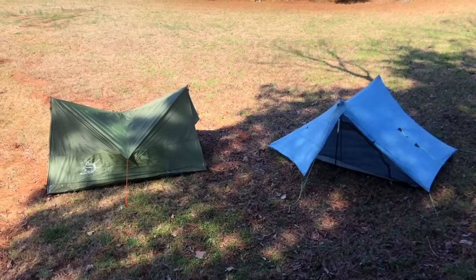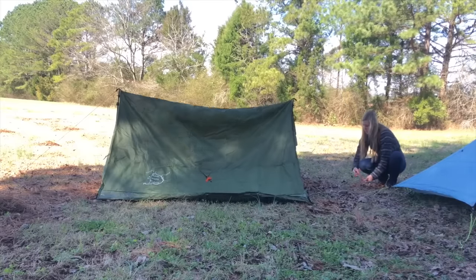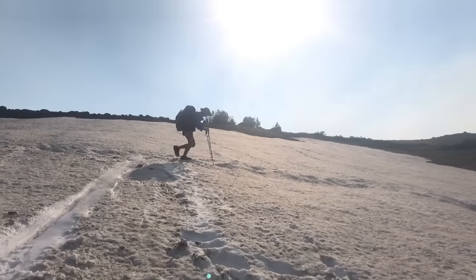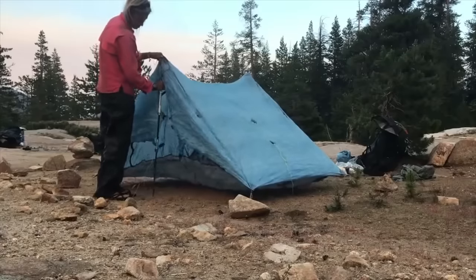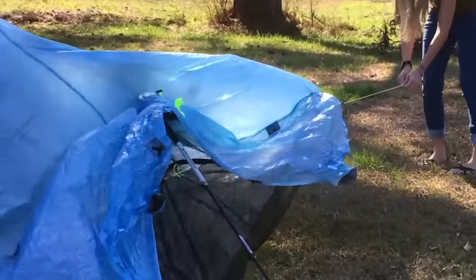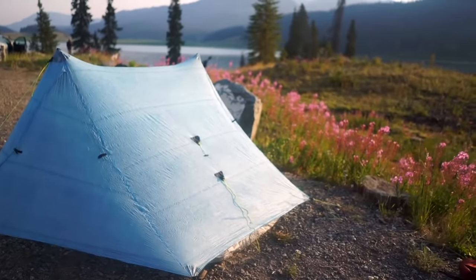Next up is the non-freestanding tent. These require guy lines and stakes, and usually trekking poles or limbs, but they don't typically have a designated set of tent poles, which saves a lot of weight. Trekking poles aren't a necessity for backpacking, but most people use them, especially for longer trips. Even though non-freestanding tents are typically set up using trekking poles, most manufacturers have the option to buy dedicated poles. An example is the Z-Packs Duplex, which I used on most of my PCT and CDT through-hikes.